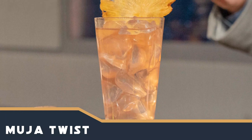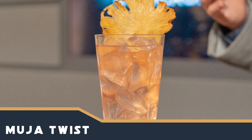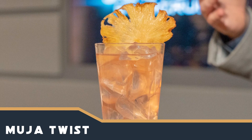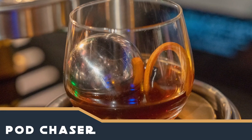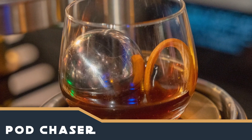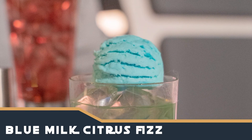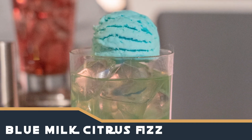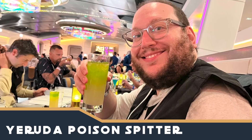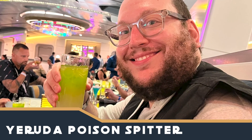Of course, there's also the option to order beverages. Many non-alcoholic options are available as part of your voyage fee, but specialty drinks with or without alcohol are an extra fee, whether you're having them in the Sublight Lounge off the atrium or in the Crown of Corellia dining room. We sampled the Blue Milk Citrus Fizz as well as the Yaruta Poison Spitter Drop, which are both alcohol-free. They were tasty and not overly sweet and syrupy as mocktails sometimes are. We particularly liked the Poison Spitter.